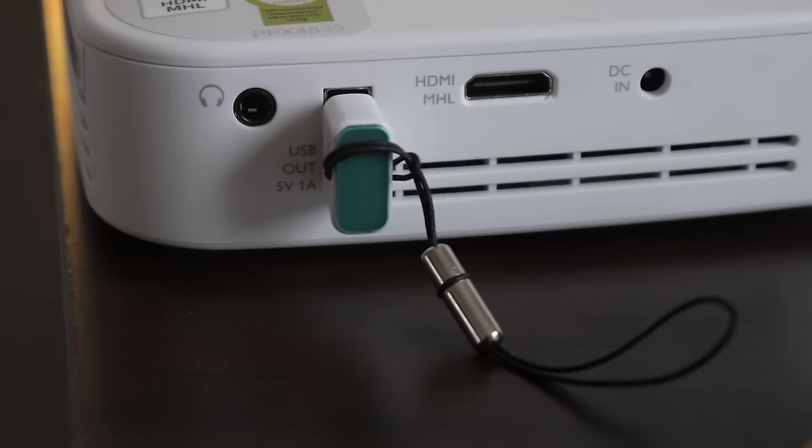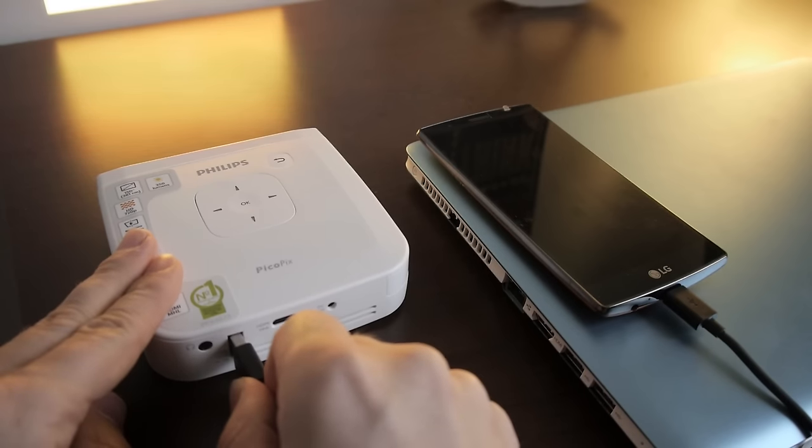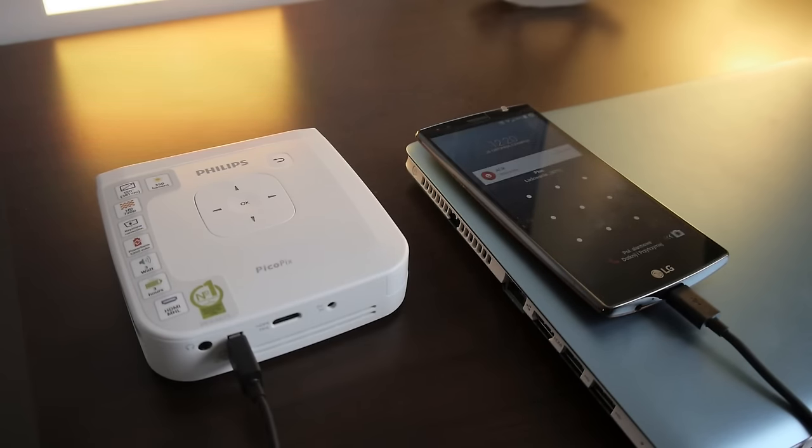The problem is that Philips added the battery and lamp but removed the mobile features. PicoPix 4835 has no Wi-Fi, no memory card slot, and the USB is only out, so it actually serves only as a phone charger — a very expensive charger for almost $600. In its current form, PicoPix 4835 works only when connected to a computer, cell phone, or tablet, and only via cable.